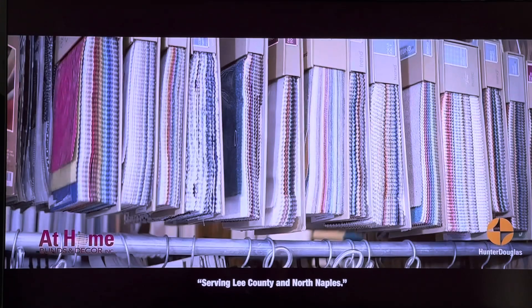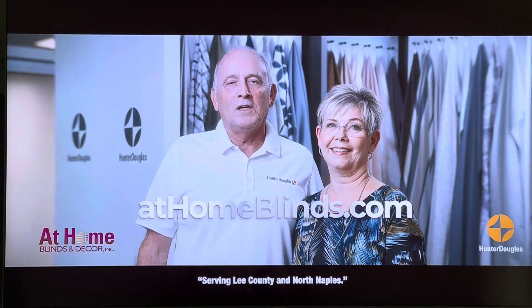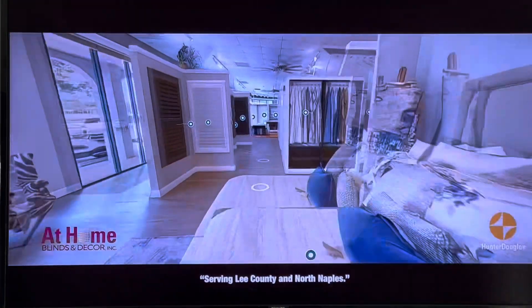We also offer a large selection of fabrics for all of your soft treatment needs. Visit athomelines.com to find out more and take a virtual tour of our showroom. Live life beautifully.